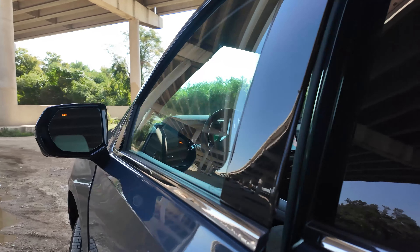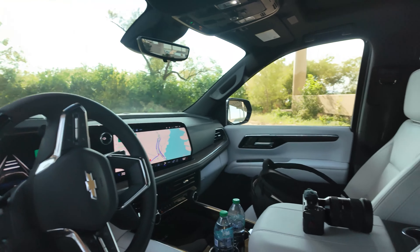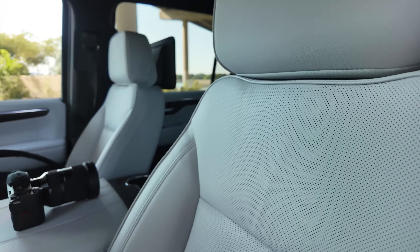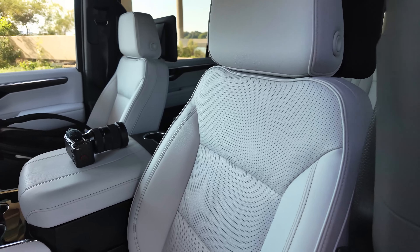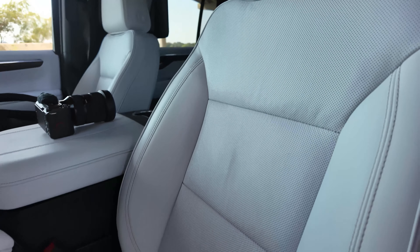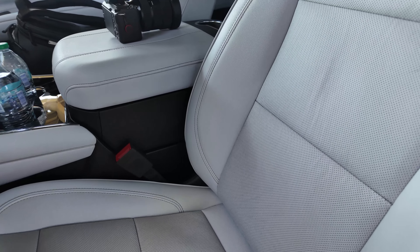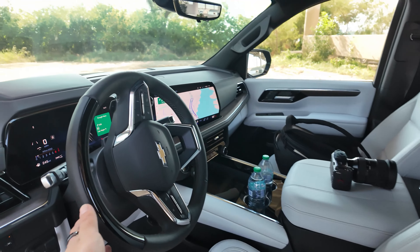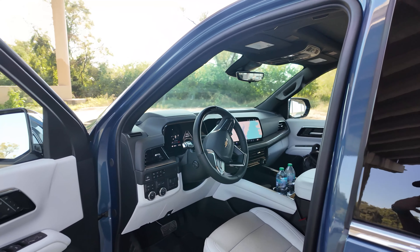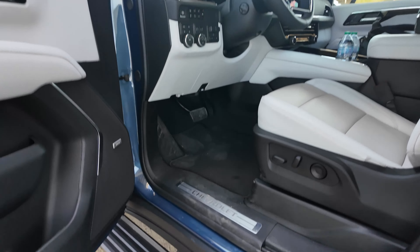Now let's do an interior tour with this cool Sky Cool Gray interior — light gray, almost white but not pure white. Hopefully it doesn't get dirty too easily. Got the full leather interior with perforation for cooled seats. It has Super Cruise — Premier and High Country, the more luxury-leaning, higher-end trims on the pricing spectrum. Got the power sidesteps. Super Cruise and diesel are going to be available Q1 2025. We're in Q4 of 2024 right now, and production and delivery should be starting any moment on the new 2025 Suburban and Tahoe.